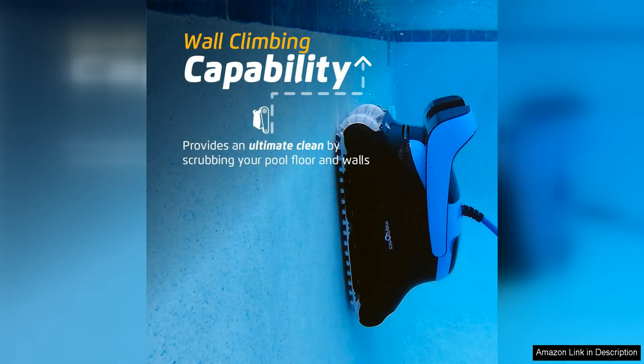One of the standout features of the Dolphin Nautilus CC Supreme is its advanced scanning technology, which allows it to map out the most efficient cleaning path for your pool. This ensures that every inch of your pool is thoroughly clean without any missed spots.